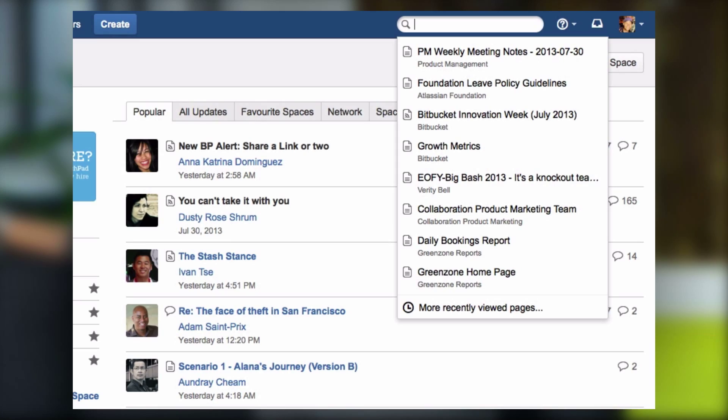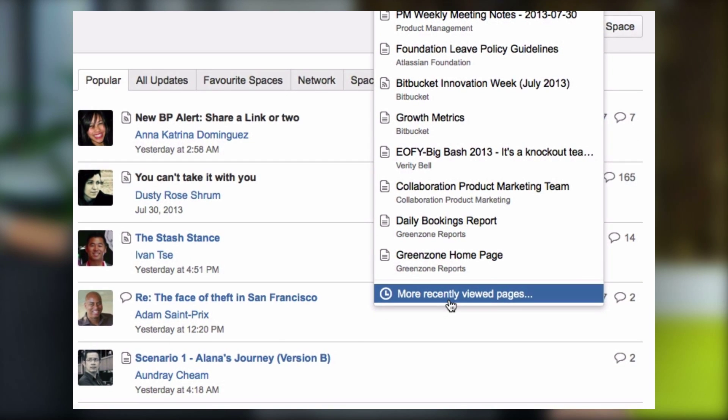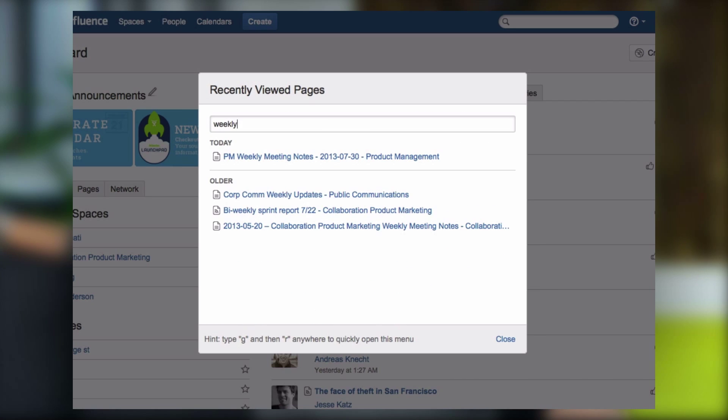One of the interesting things that we learned in talking to users and observing how they search is that they're frequently looking for content that they've already seen. In Confluence, now when you click into the search box, you instantly see a list of pages that you've recently visited, because chances are what you're looking for is one of those pages. At Atlassian, all of our information lives in Confluence.